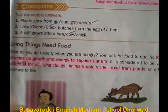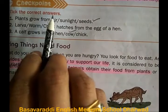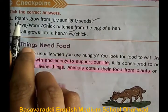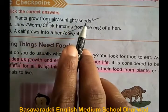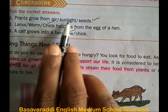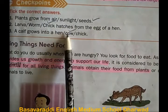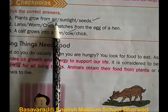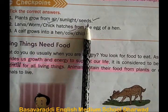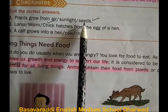Now the checkpoint. Tick the correct answers. First one: plants grow from — air, sunlight, or seeds? In the given three options, the correct answer is seeds. Plants grow from seeds.